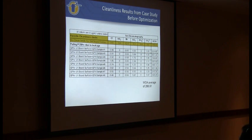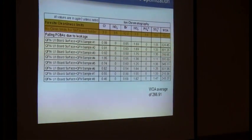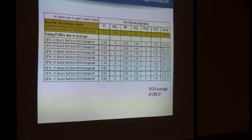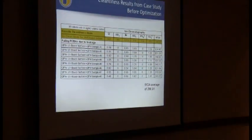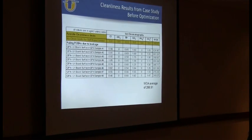We did some ion chromatography and this was a no-clean flux, so there was a weak organic acid used as the activator - succinic, malic, something in that family. Looking at the part and the board surface together, they had an average of 266.91 micrograms per square inch of weak organic acid after processing. It's still a very active, very hygroscopic residue, and that was causing the leakage issue.